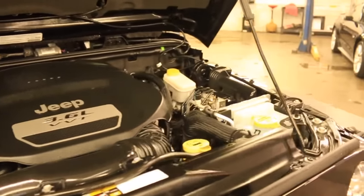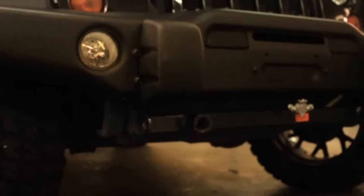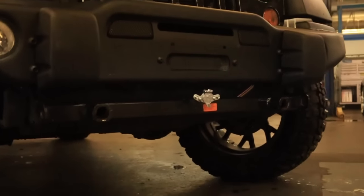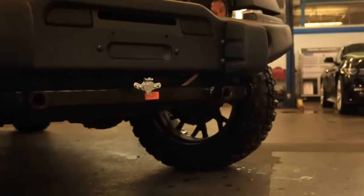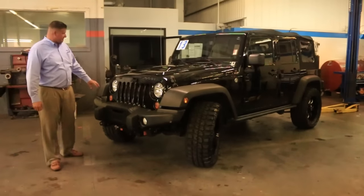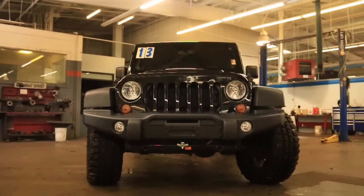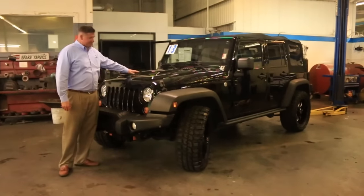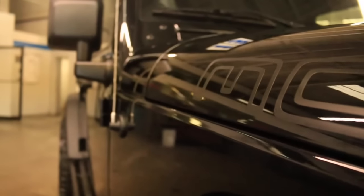The Moab Edition gives you a nice custom bumper on the front. You've got a setup for a winch, with plugs down here in the front as well. You've got your built-in fog lamps, just gives it a nice different look from the rest. The grille's all blacked out, painted to match. It's got a unique hood scoop on it. You'll notice the Moab in matte black down the side.